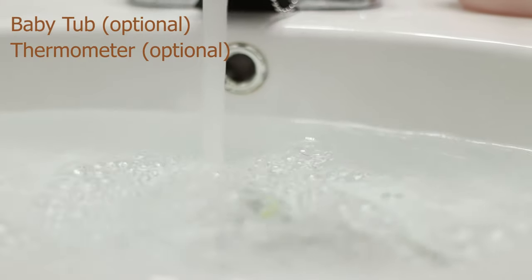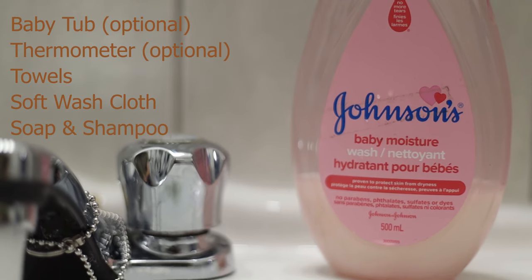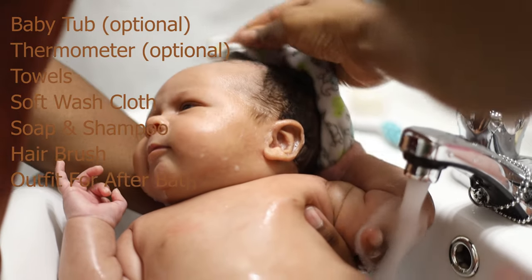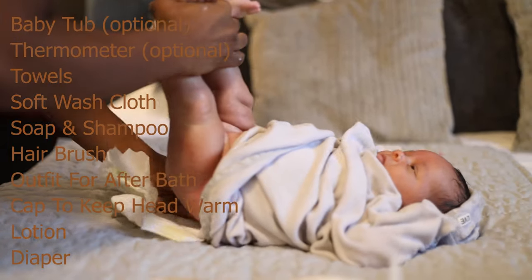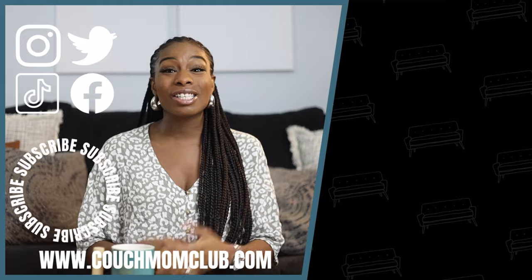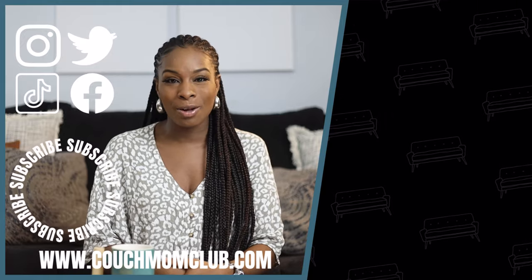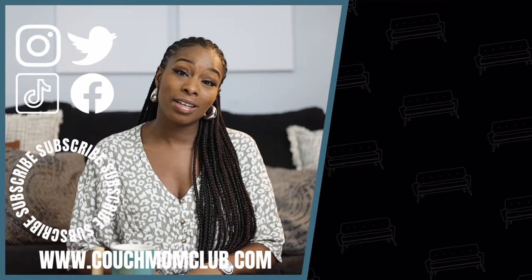Before we wrap up, as promised, I'm going to give you a list of bath time essentials. If you're watching from your phone, grab a screenshot at the end of the list so you have it. Otherwise, save this video or write it down as we go along. Now that you're feeling more prepared to give your baby a bath, here are some really cool Couch Mom Club videos you can enjoy. Don't forget to join the club — hit that subscribe button and ring the bell so you never miss an upload. Follow me on all your favorite social media accounts, check out the merch, and now it's time to get off the couch and into life.